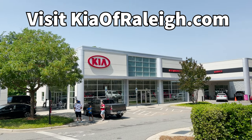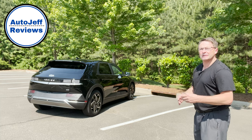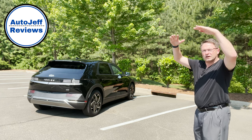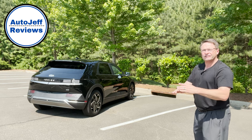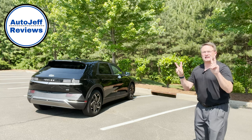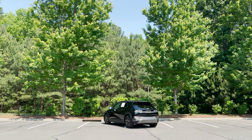To check out their inventory, go to KiaOfRaleigh.com. Thanks for watching everybody — please hit subscribe if you're new. I want you to be part of my thorough and hopefully entertaining reviews. I just don't like boring car reviews; we've got to mix it up with songs, movies, TV shows — every tool in the toolbox. What do you think of the Ioniq 5? Would you get the SE or go all the way up to the Limited? I've done a review of SE vs. Limited Ioniq 5 — wait until you see how the Limited is equipped. I'm on Instagram and TikTok at Auto Jeff Reviews. See you next time!